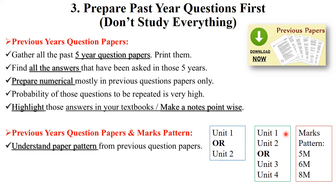Identify the previous year question paper pattern and marks pattern. Every university has a different question paper pattern — some have unit one, unit two, unit three, unit four questions. Always identify your paper pattern and determine which units have more weightage, then prepare according to that weightage. In previous year papers, some questions are asked for five, six, or eight marks — prepare your answers according to those marks.